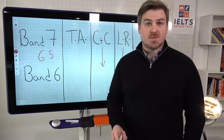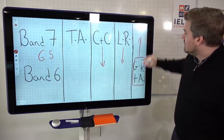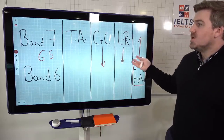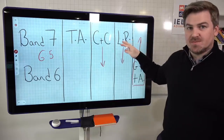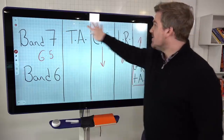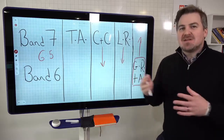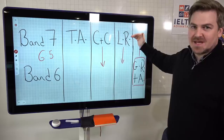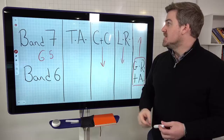That's what we're going to work on this week — to help you, because if your grammar goes up to band 7, you're more likely to get a 7 or above overall. If you want a band 7, aim for all criteria to be at band 7, because you don't know what's going to happen on exam day. If you want band 8, aim for all of them to be at band 8. Try and move everything up to the level you're aiming for, and you'll get the score you need on exam day.